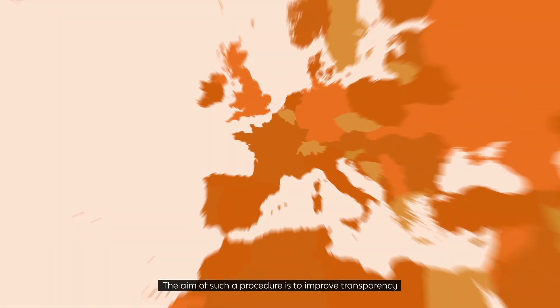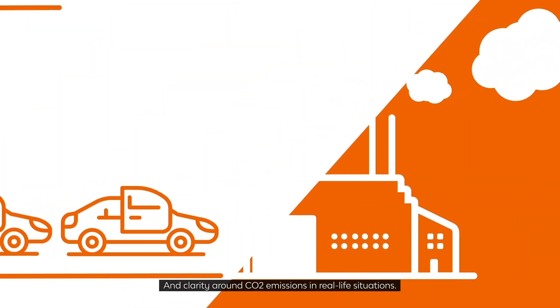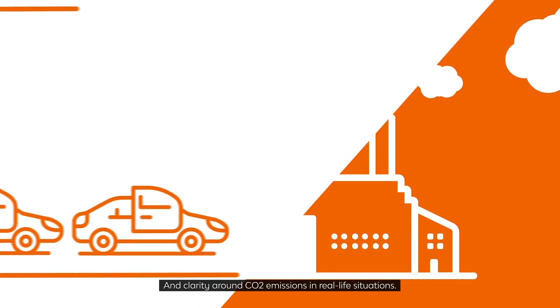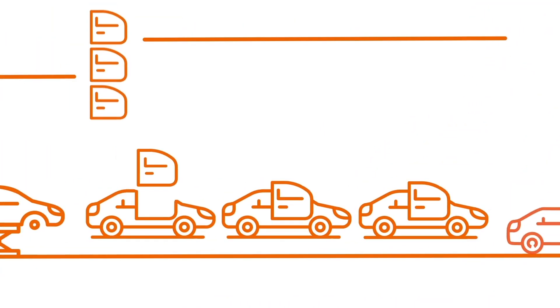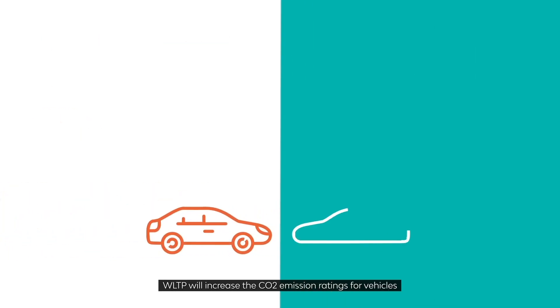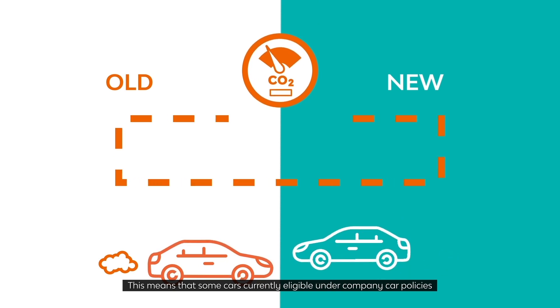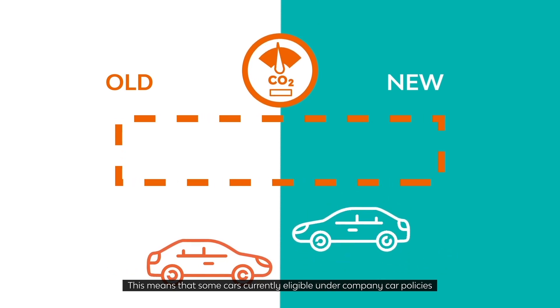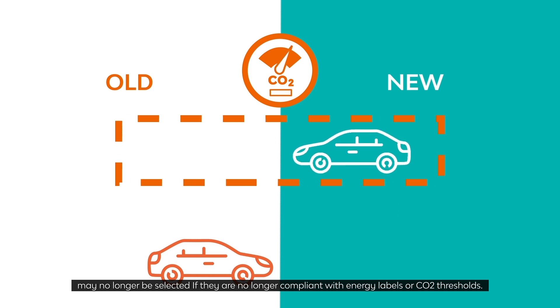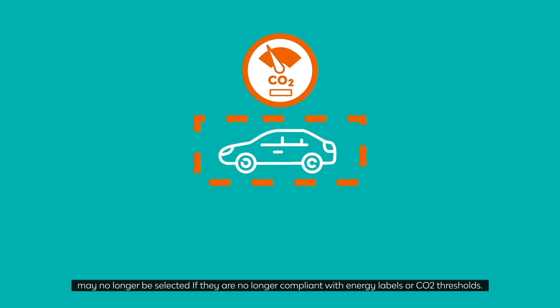The aim of such a procedure is to improve transparency and clarity around CO2 emissions in real-life situations. By testing under real-world conditions, WLTP will increase the CO2 emission ratings for vehicles. This means that some cars currently eligible under company car policies may no longer be selected if they are no longer compliant with energy labels or CO2 thresholds.